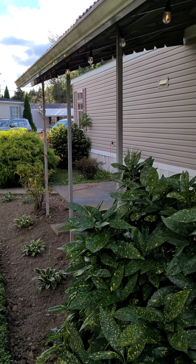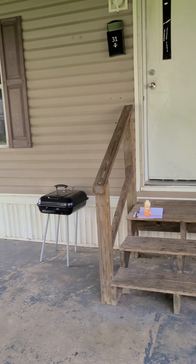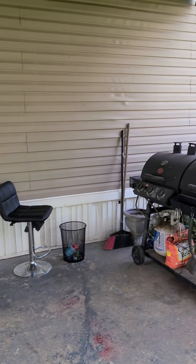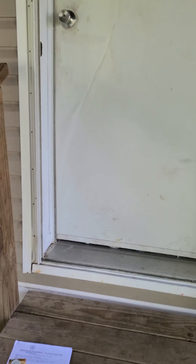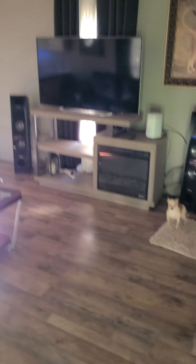This is the front. Let me take you in the front door. As you come through, this is what you see.